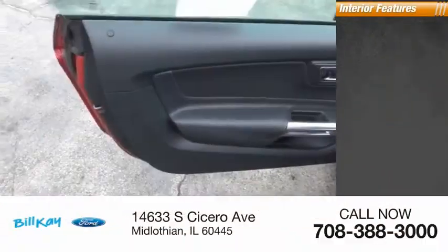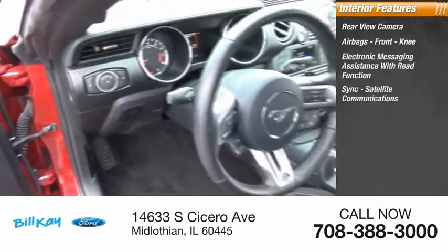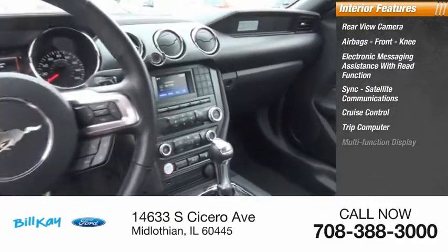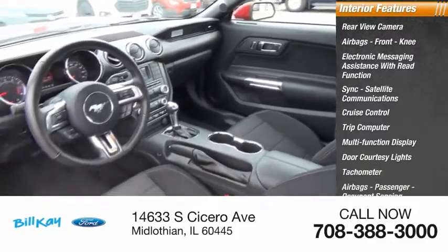Inside you'll find a rear-view camera, airbags, front knee airbags, electronic messaging assistance with read function, sync, satellite communications, cruise control, trip computer, multi-function display, door courtesy lights, tachometer, passenger airbags, and occupant sensing deactivation.